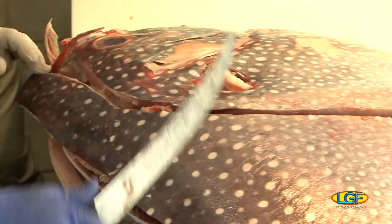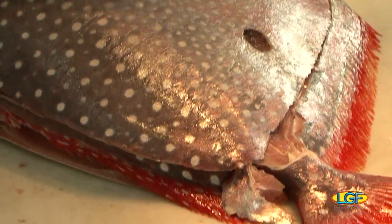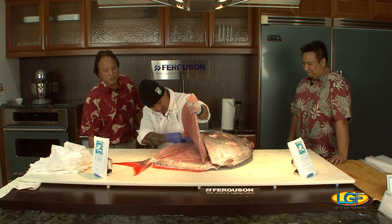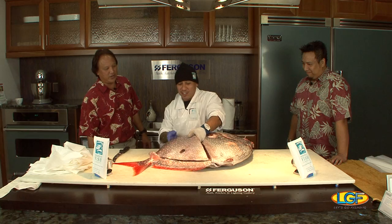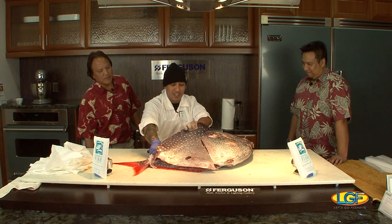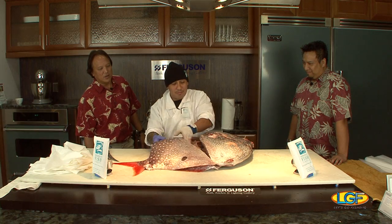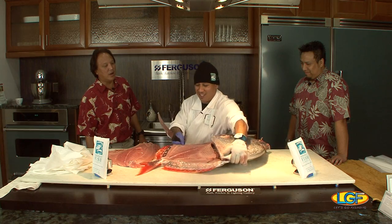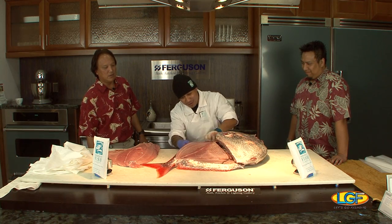Ray, how long have you been with the company? I've been with the company almost five years. Wow. Did you cut fish before that, or is this all just under the gun? Yeah, I used to cut fish for another company. Man, when the fish get bigger than this, it's gotta be a real arm wrestle to take it apart, huh? Yes, very.